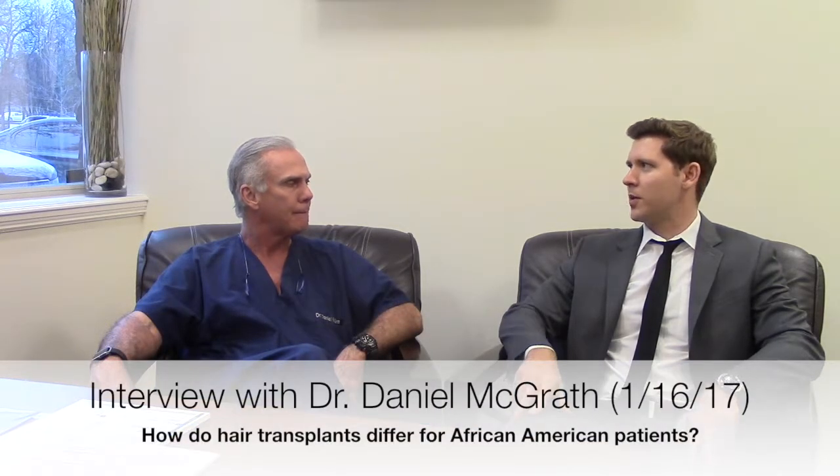Dr. Dan, one question I'm often asked is, for African-American patients, how does a hair transplant work for them given the texture of their hair, and is an FUT strip or a follicular unit extraction best for that patient, or does it differ for a person?